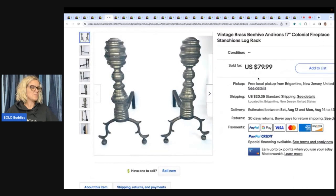Now these right here are a trash pick — they're vintage brass beehive andirons, colonial fireplace stanchions log rack. It's a brass beehive log rack — that's what we're going to call it. Sold for $79.91 plus shipping.